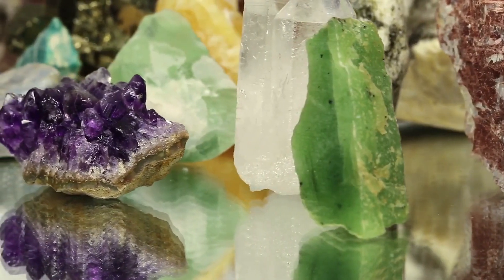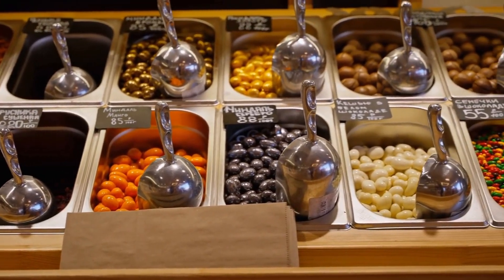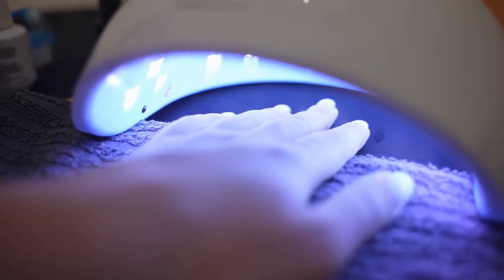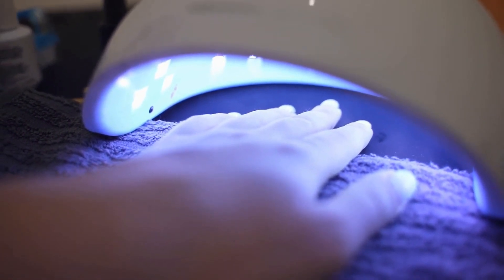Nuts and seeds are also rich in minerals that are important for healthy skin. For example, zinc, found in pumpkin seeds and almonds, is essential for wound healing and maintaining healthy skin. Selenium, found in Brazil nuts, is also important for skin health and can help prevent damage caused by free radicals.